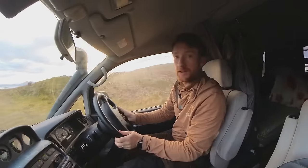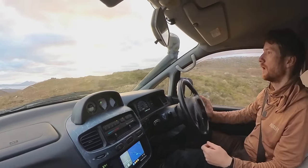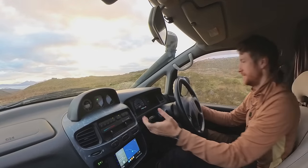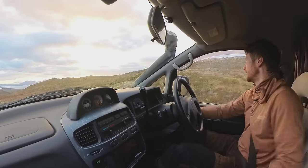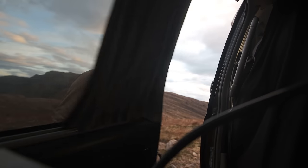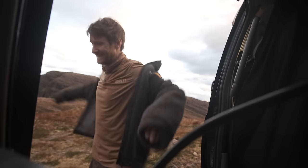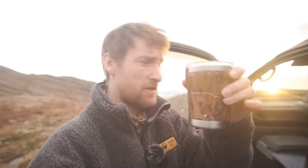We are just arriving at this viewpoint. The light looks incredible, it really does. I'm excited for this. It's cold! The luxury of having a van is I can take my tea with me, which is good. We're not going far - hiking with a tea is perfectly acceptable.